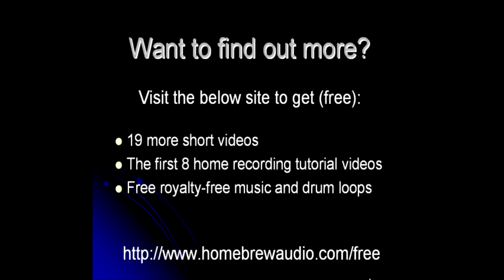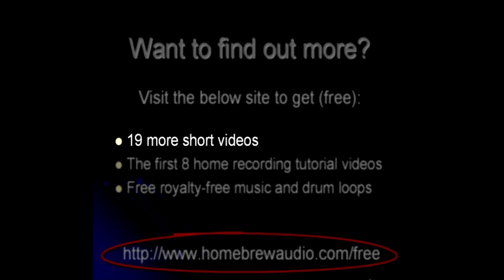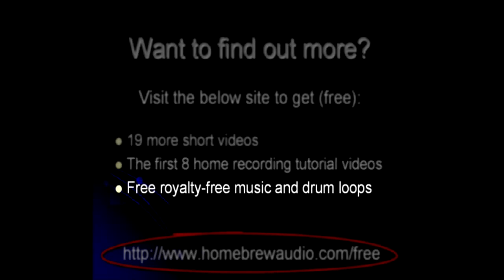Want to find out more? Visit the site below to get, for free, 19 more short videos on frequently asked questions about home recording, the first eight home recording video tutorials, and free tools to spice up your audio programs. See you there.